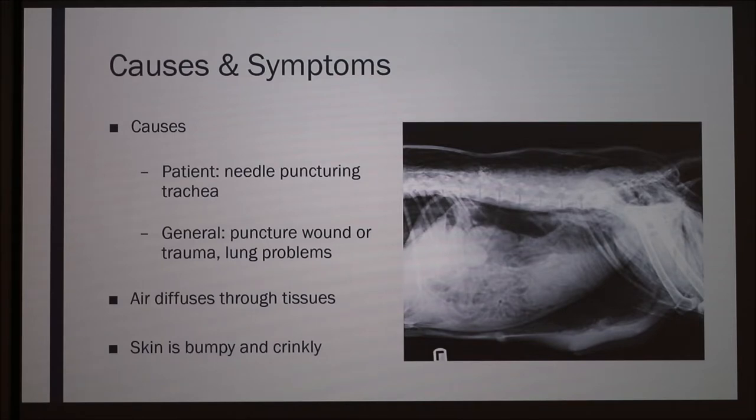This is actually a picture of a pretty severe case. You can see there's a lot more air — it's extended pretty much all the way around the body, all the way back to the tail. It's not just localized to one area like our patient was. When you feel the area where the air is, it can feel bumpy or crinkly. People describe it as feeling like a Rice Krispie Treat. You can also hear crackling if you put a stethoscope up against the area.